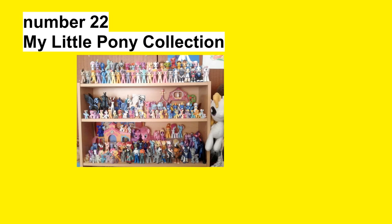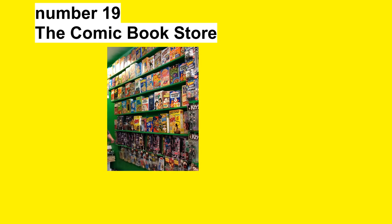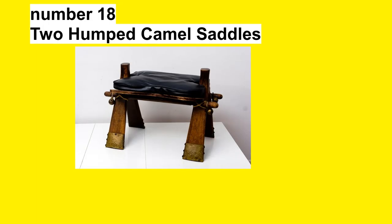Number 21: Body Piercing Equipment. Number 20: Vintage Peep Show Machine. Number 19: The Comic Book Store. Number 18: Two Humped Camel Saddles.